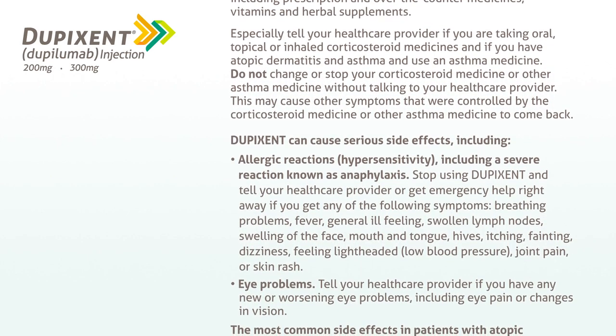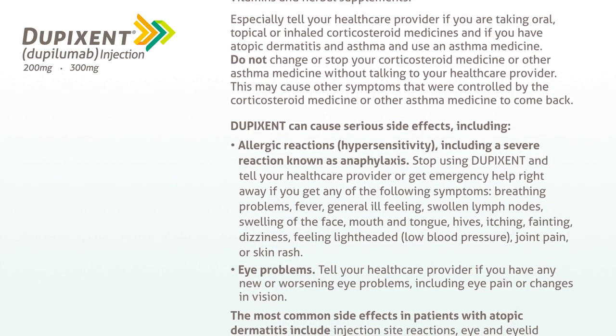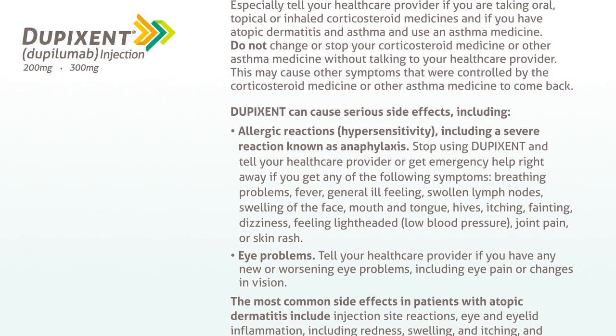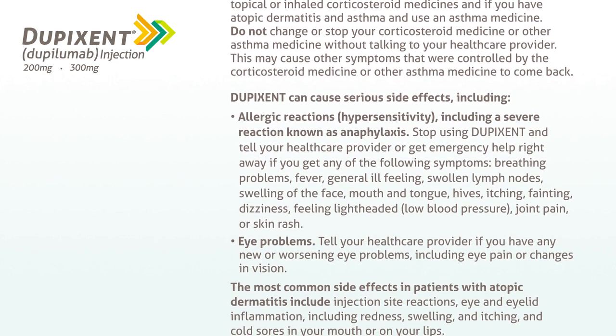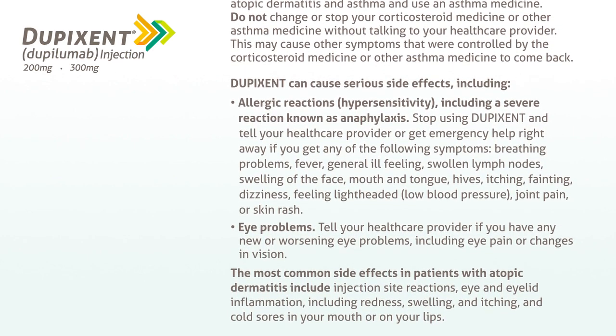Dupixent can cause serious side effects, including allergic reactions, hypersensitivity, including a severe reaction known as anaphylaxis. Stop using Dupixent and tell your healthcare provider or get emergency help right away if you get any of the following symptoms.